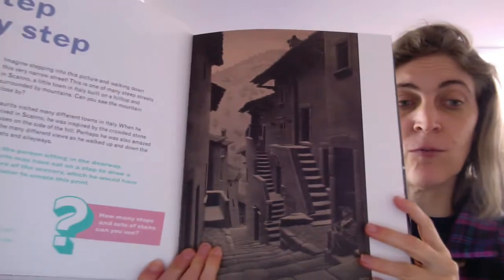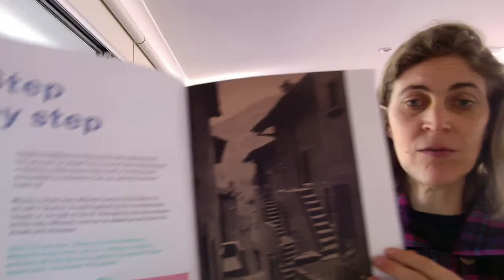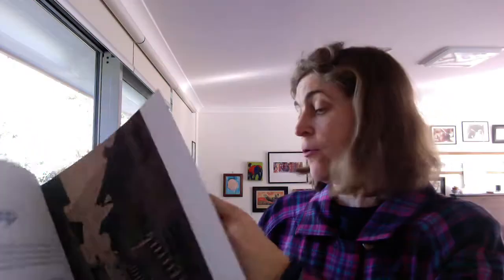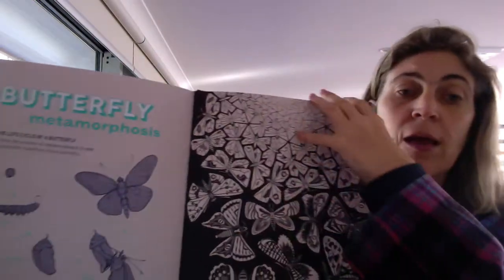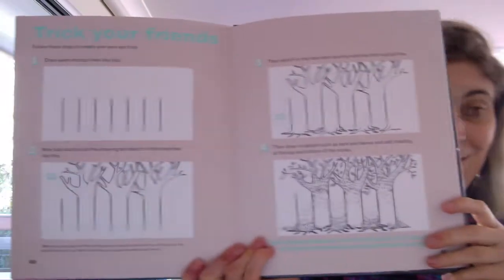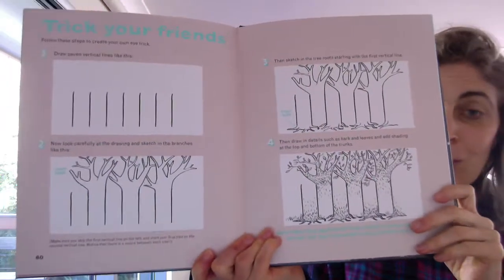The artwork that Escher has managed to create is just phenomenal — I can't imagine making these kinds of prints. If you look at the text, it's talking about the steps and the illusions that are created. In some points, they actually give you opportunities to create your own artwork. So at the back, we have tessellation, and then this one is fantastic — I can see lots of kids and adults having a go at this, making their own optical illusions with trees.